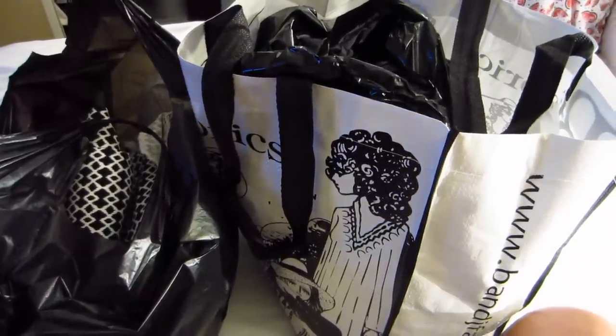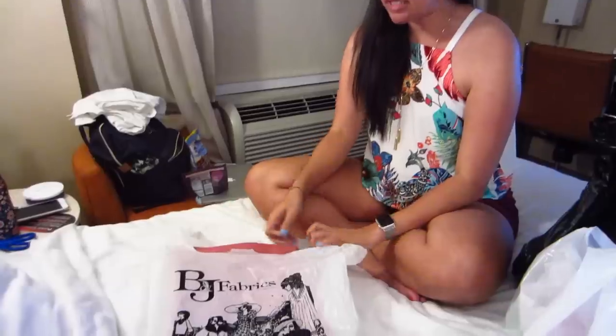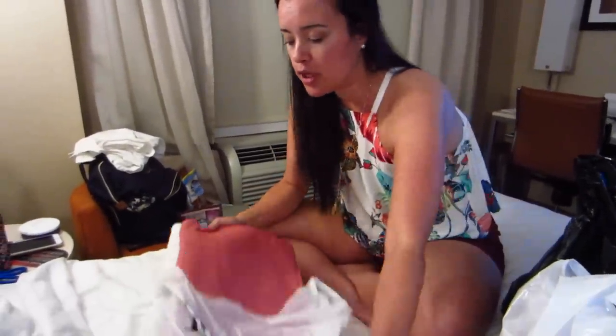First up, we went to B&J Fabrics. If you don't know, in New York City, B&J is really nice — very clean, very organized, and they have a lot of really nice fabrics. The prices can be very expensive; I saw some Valentino silk cotton brocade that was like $210 a yard. But you can also find some really affordable things, and the quality is always really good.